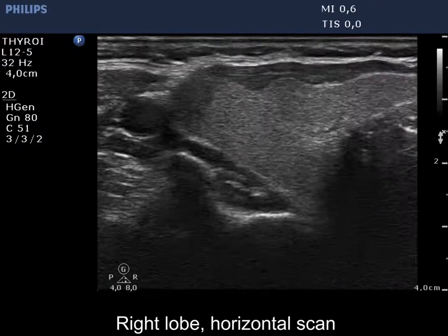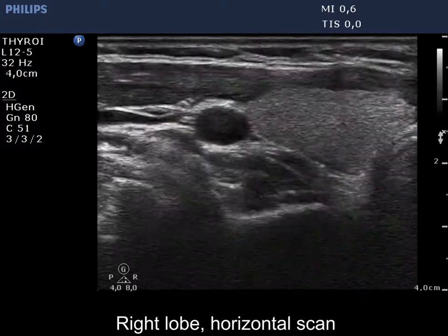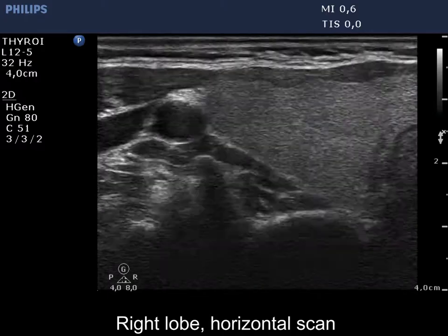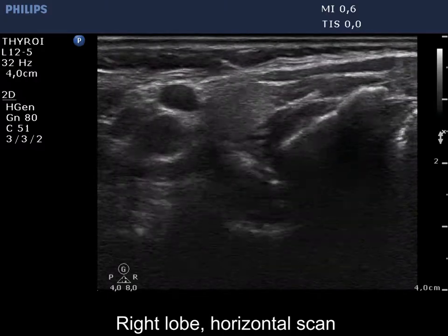The thyroid is echonormal. There is a hypoechoic nodule in the ventrolateral part showing a taller than wide sign.